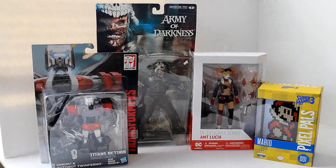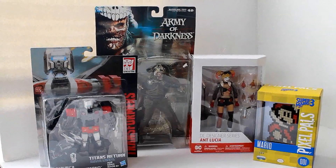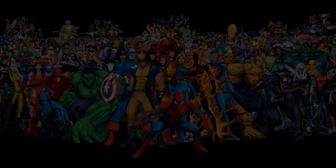What's up guys? It's Yaga here. Welcome to Collector's Core. It's time for another Super Haul! Here we go!